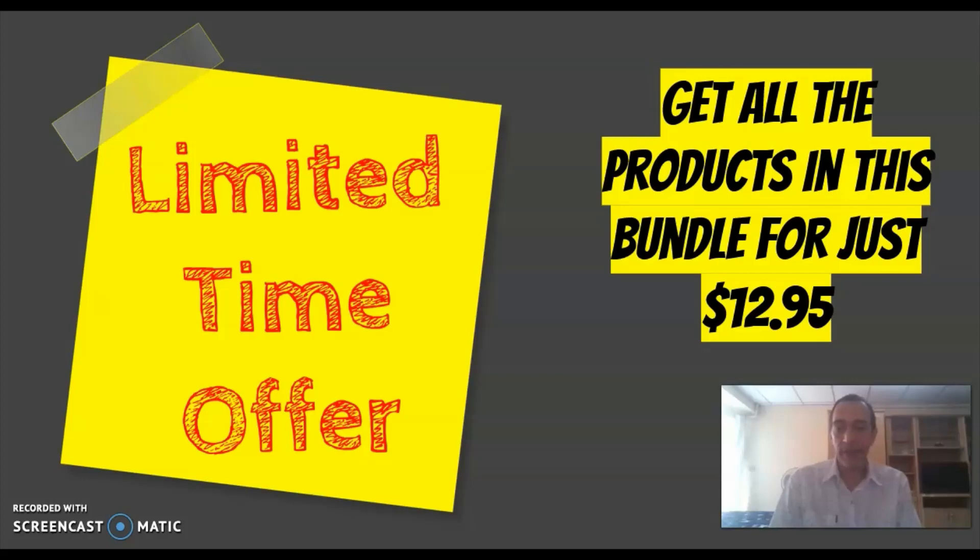For a limited time only, you can get the entire bundle for a silly low price of just $12.95. But once the launch period is over, the price will rise to $29.95, which is still a bargain for all the information that you will get.